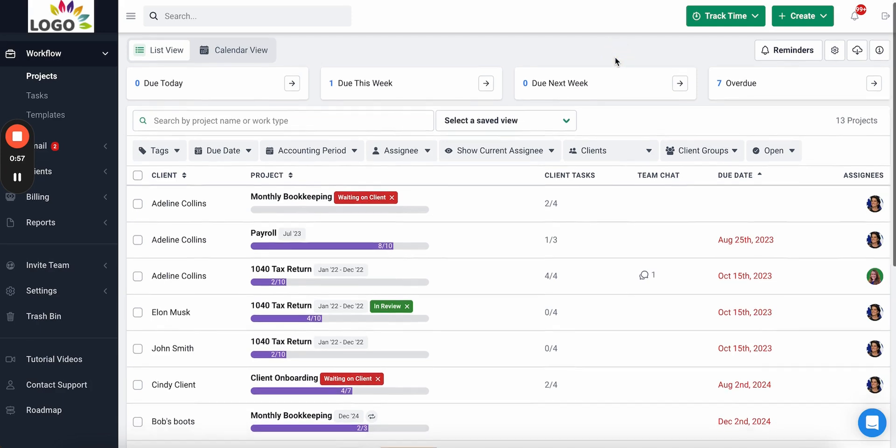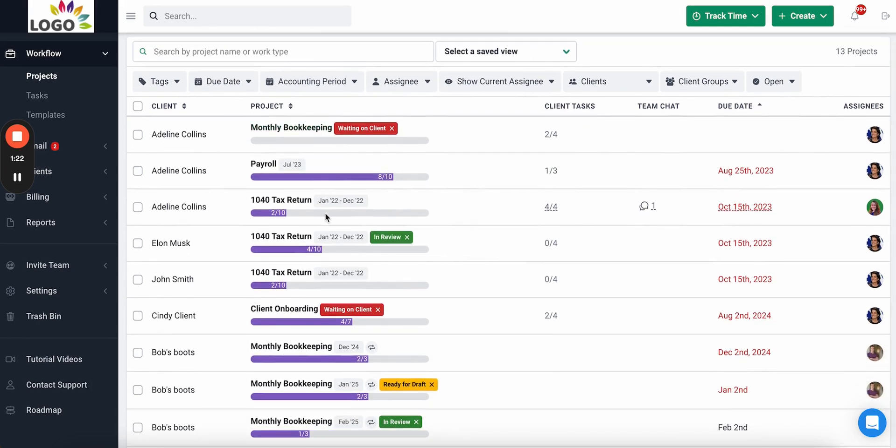The first thing you see in Financial Sense is the workflow dashboard. This is the heart and soul of Financial Sense — this is where you get the visibility to easily track the status of work, who's working on what, and all your deadlines in a single view.